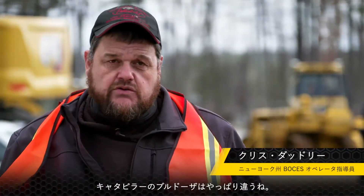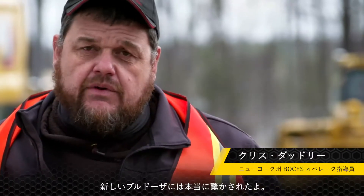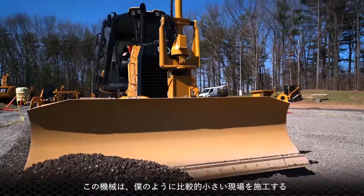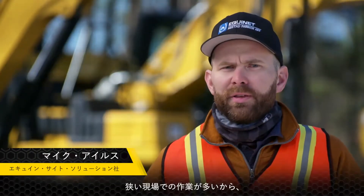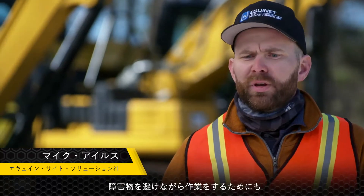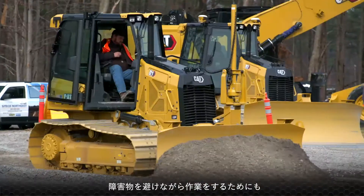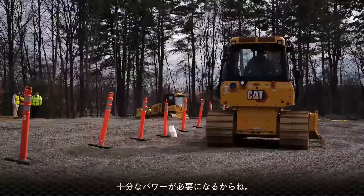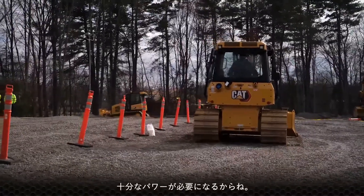Caterpillar is kind of synonymous with bulldozers. The new generation of machines — they're really, really impressive. They're really ideal for someone like myself, a smaller contractor that a lot of times is working in tighter confines. We need something that has the weight to move material but also has the visibility and the maneuverability to work around existing structures.